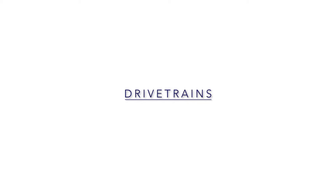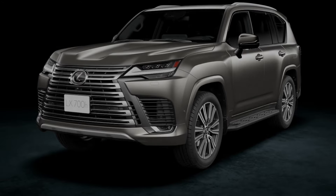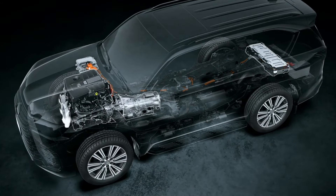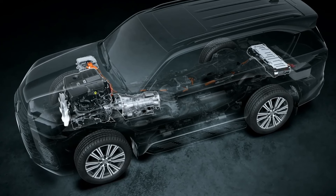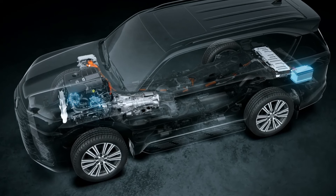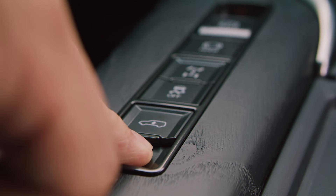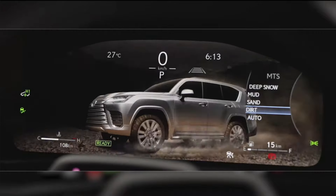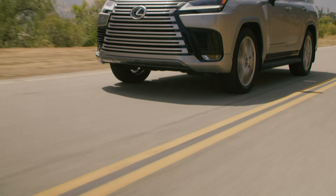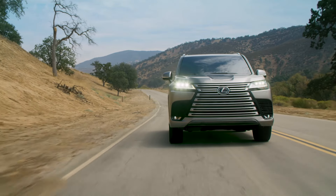In terms of drivetrains, the Lexus LX700H has a 3.4-litre twin-turbocharged V6 engine combined with an electric motor to deliver a total of 457 horsepower and 583 pound-feet of torque. This is paired with a 10-speed automatic transmission, sending power through a full-time four-wheel drive system with selectable low range and a center diff lock. The Lexus features height-adjustable hydraulic suspension as standard, along with adaptive damping and Lexus's multi-terrain select off-road drive modes and crawl control low-speed off-road cruise control system. The LX accelerates from 0 to 60 mph in approximately 5.6 seconds and achieves a combined economy rating of 20 mpg.